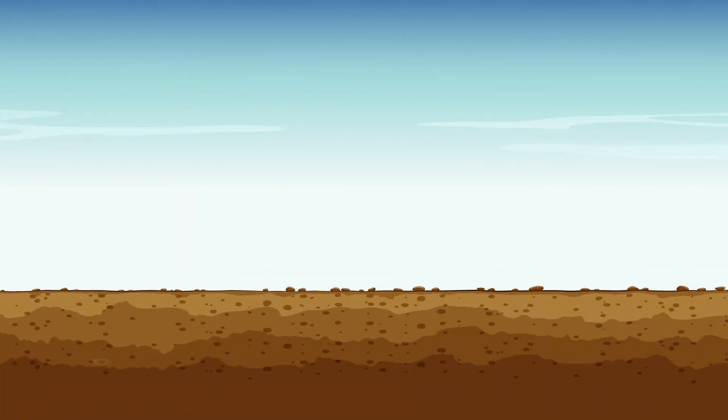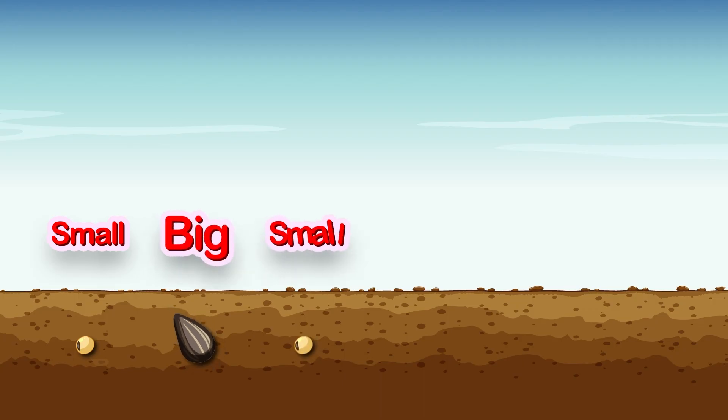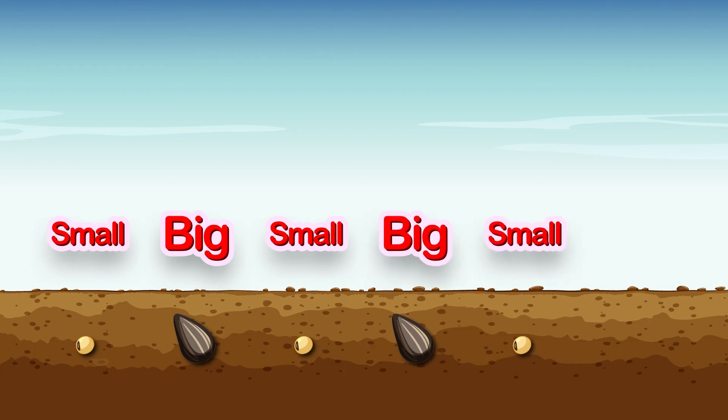Let's make a pattern with some seeds. Small, big, small, big, small. What do you think comes next? That's right — big!